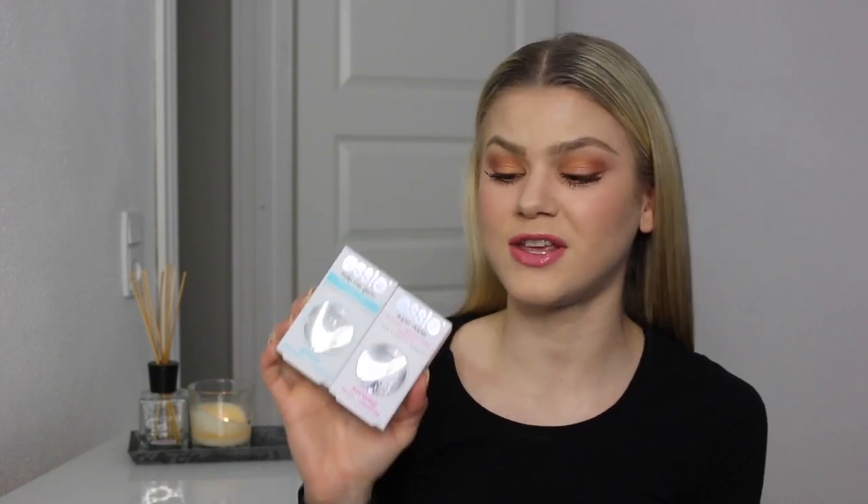I've only heard good things about Sebastian products. Next, two things are for my nails — these are the Essie Help Me Grow Base Coat and the SuperDuper Top Coat. I'm just really excited about these two. I really wanted some new base and top coats because I'm out of these.